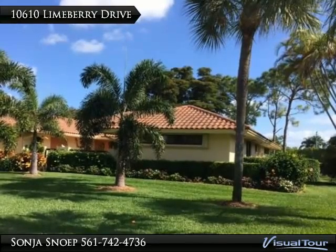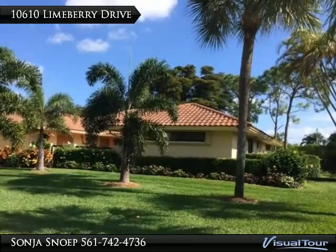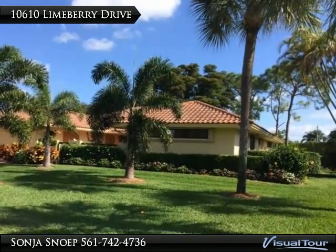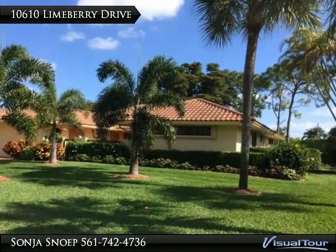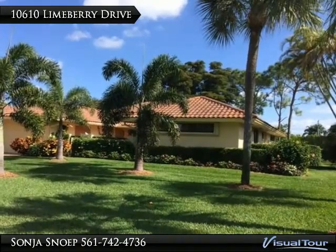As you enter this lovely villa you are immediately struck by the stunning golf view through floor-to-ceiling plate glass windows. The sunroom has been added and the floor raised so that the whole area flows through the living and dining room, creating a feeling of open spaciousness — a wonderful area for entertaining friends and family.